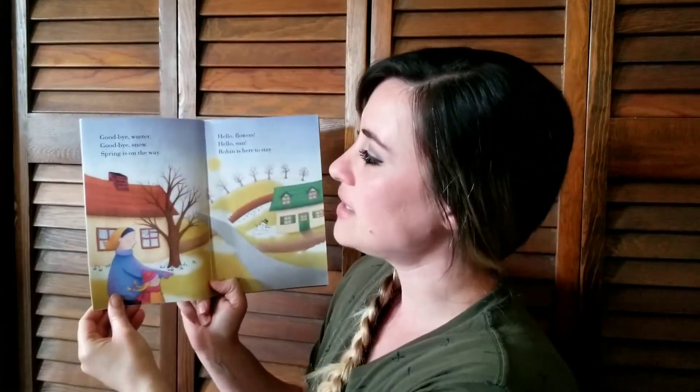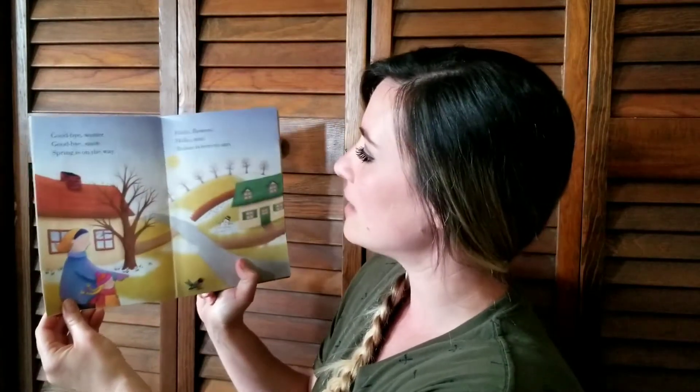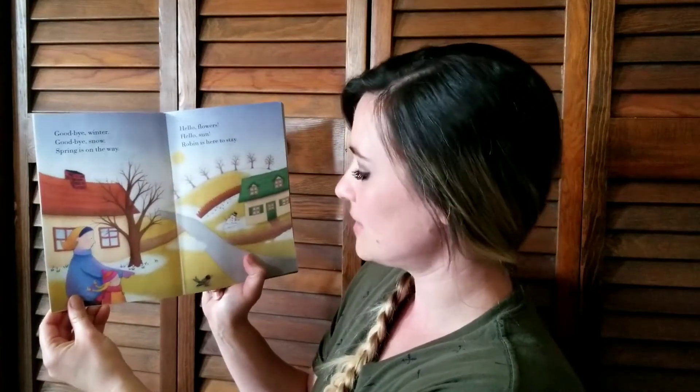Goodbye winter, goodbye snow, spring is on the way. Hello flowers, hello sun, Robin is here to stay.